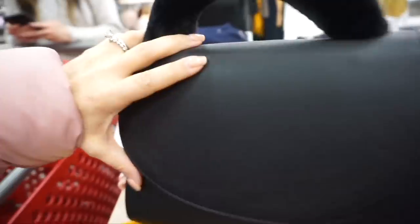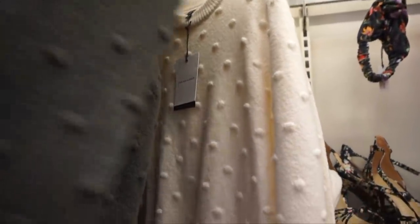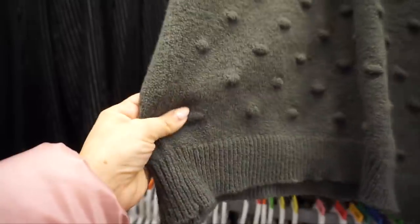These popcorn sweaters are super great at $34.99. I love wearing white on white so I love the ivory, but they also have a beautiful olive one. I'm still looking for my sister's red one — it's a great brand, feels really good.